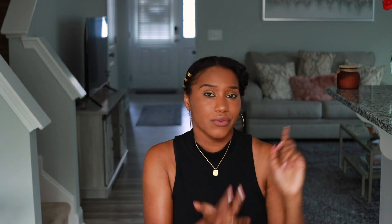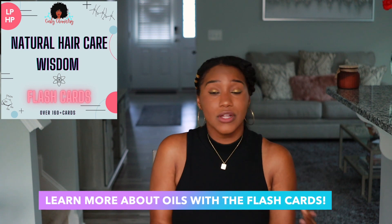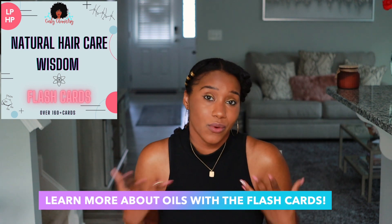Typically this is going to be your basic oil blend — grape seed, almond, avocado, olive oil. It can be one oil or a blend of oils, but it's going to be mainly carrier oils. Essential oils are not really going to be in here because, in my opinion, essential oils are more so for the scalp than the hair itself. You want to use these types of carrier oils for locking in that moisture.